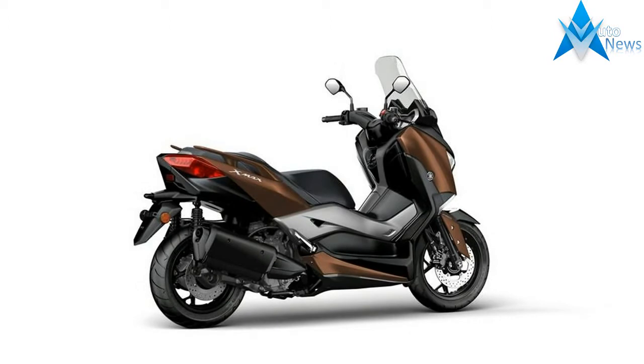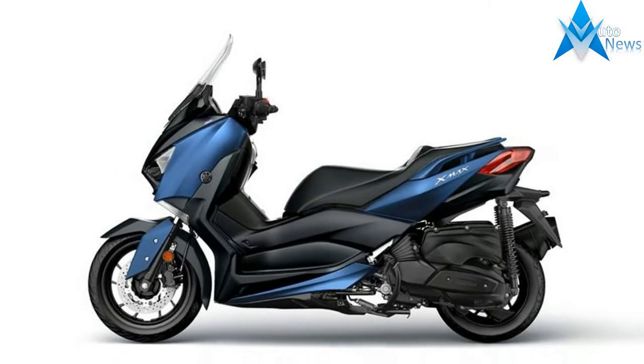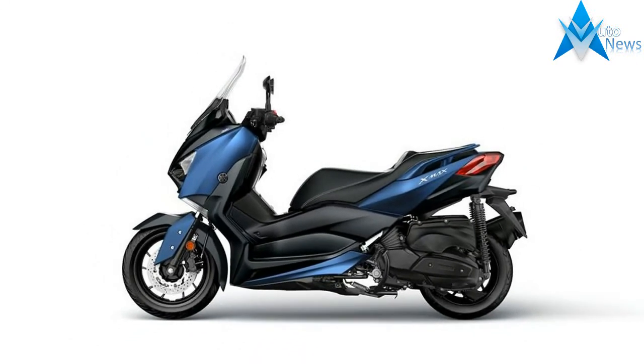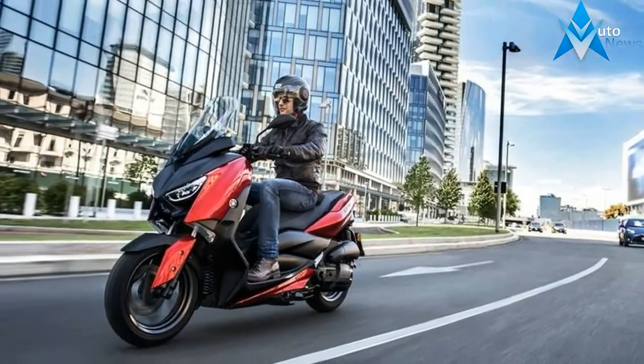With an October 2017 release date, the 2018 Yamaha X-Max 125 is the Iwata, Japan firm's take on a rider-friendly urban mobility scooter for the European market.